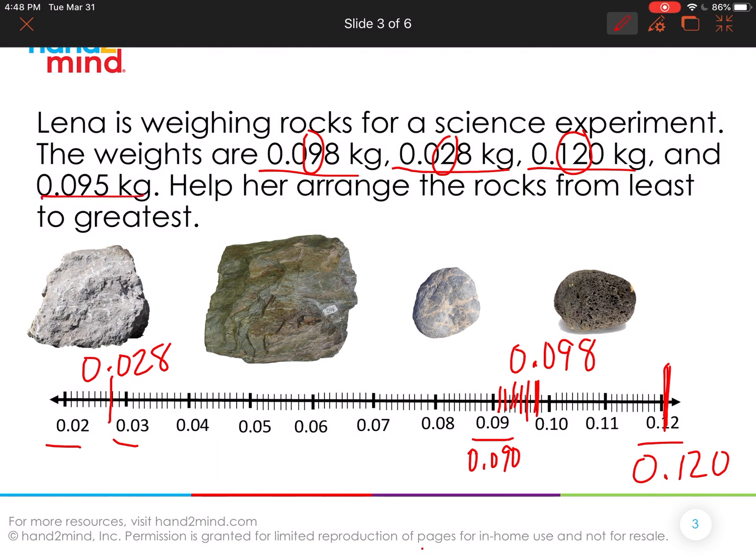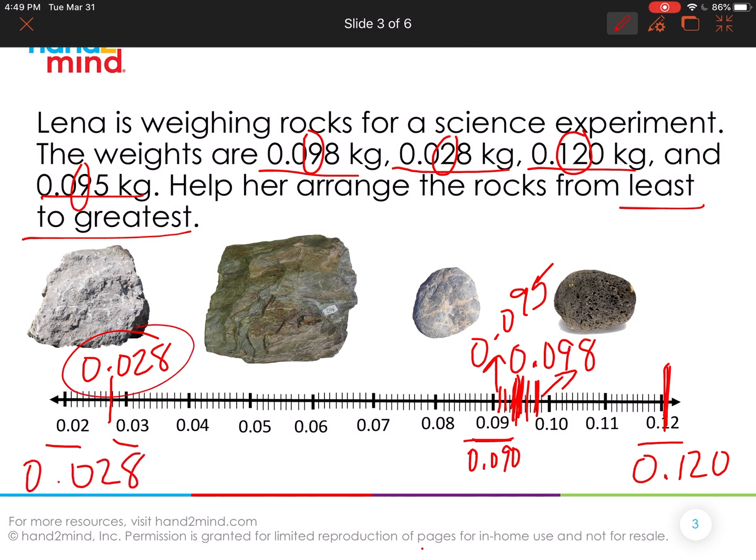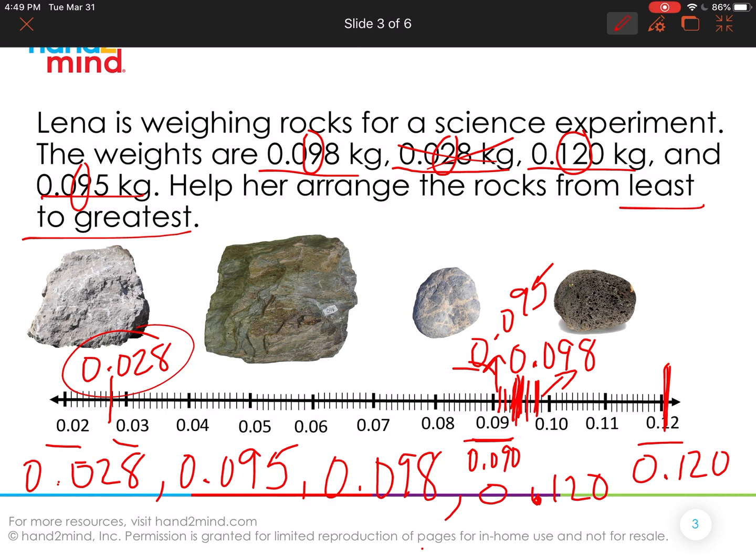The last one is 95 thousandths. I noticed the nine in the hundredths, so I found nine hundredths on the number line. Then 95 would come right in the middle, about right there. Now the question is: how do we arrange these from least to greatest? Looking at our number line from left to right, the least is 28 thousandths. Then comes 95 thousandths, then 98 thousandths, and then 120 thousandths. There are our numbers from least to greatest.